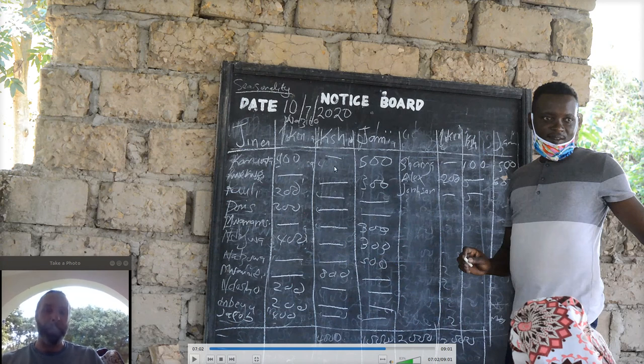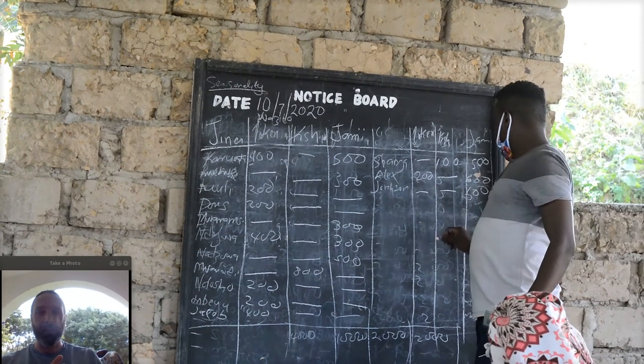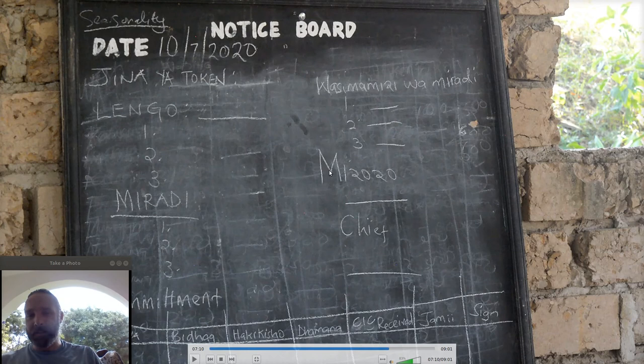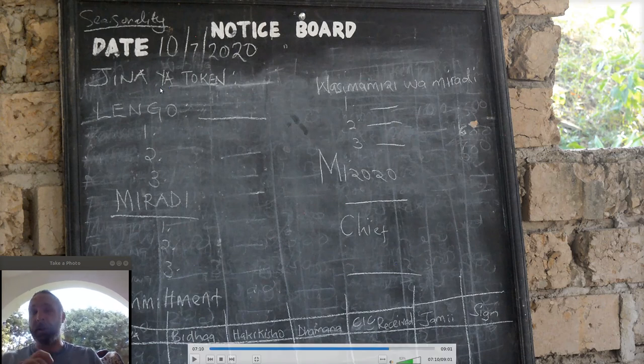This document represents what happens after the training: everyone goes back to their groups for follow-up training in individual communities. They'll come up with a constitution or bylaws addendum, a name for their token (jina la token), goals (malengo), and projects (miradi) — like how much people get for community service or helping the elderly. A few people will be assigned to manage those funds.